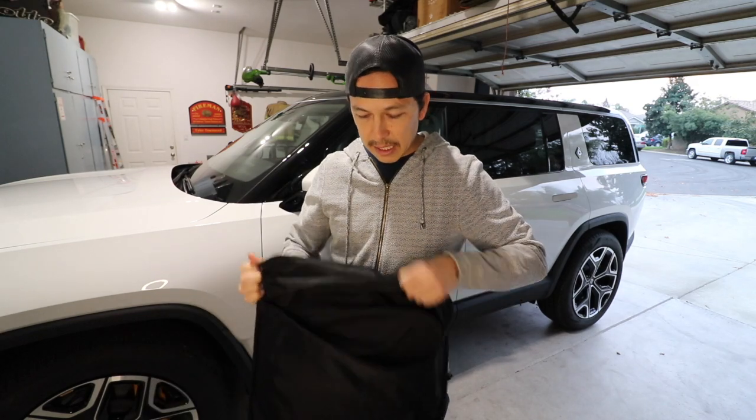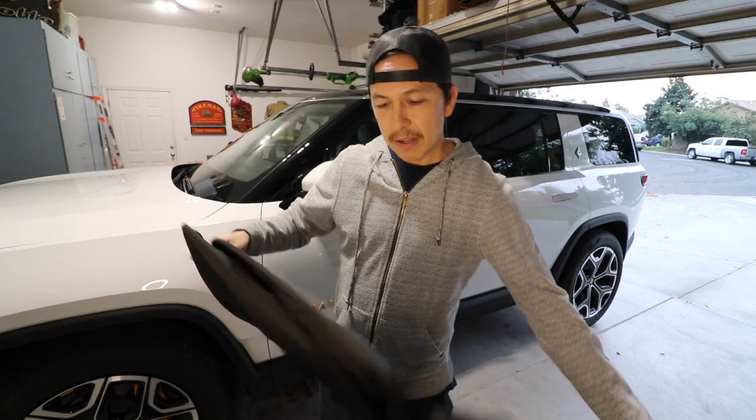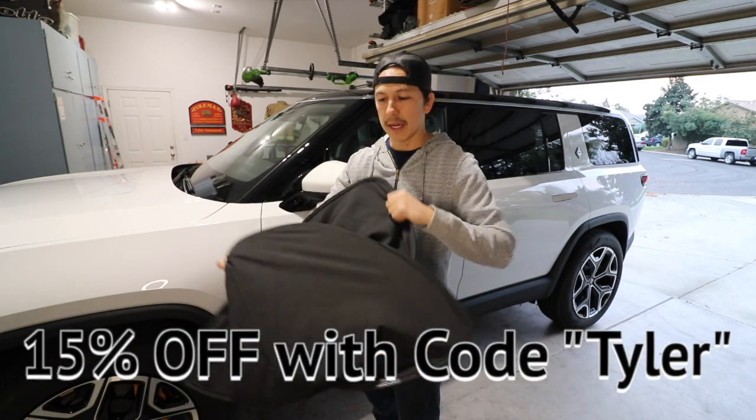Finally, I have a sunshade for the roof glass. I haven't installed this yet, but let's go ahead and do that and see how it goes.